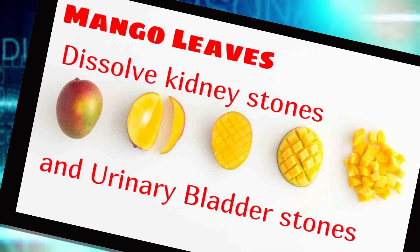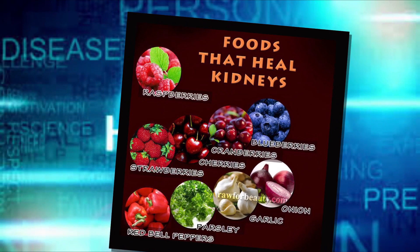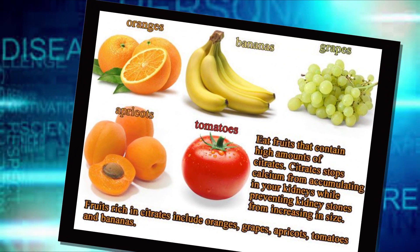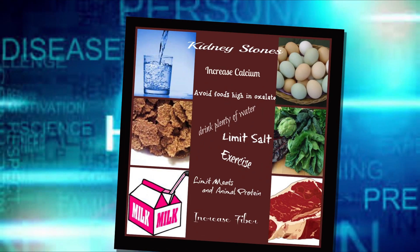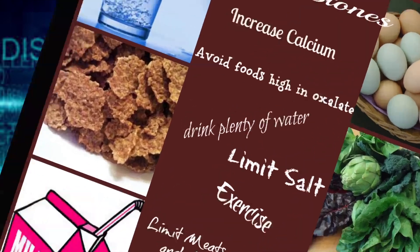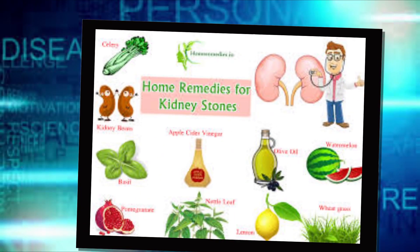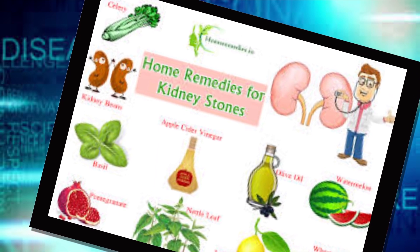Beets, chocolate, spinach, rhubarb, tea, and most nuts are rich in oxalate, and colas are rich in phosphate — both of which can contribute to kidney stones. If you suffer from stones, your doctor may advise you to avoid these foods or consume them in smaller amounts. Some studies have shown that men who take high doses of vitamin C in supplement form are at slightly higher risk of kidney stones, possibly because the body converts vitamin C into oxalate.